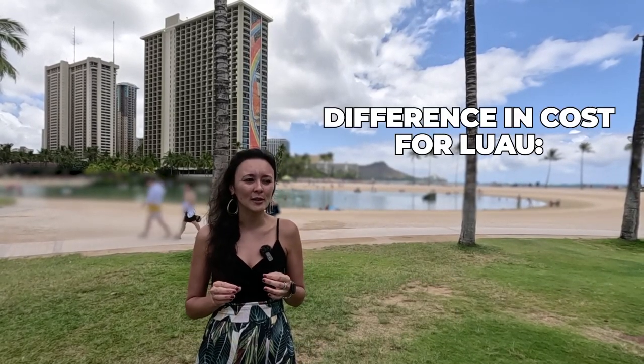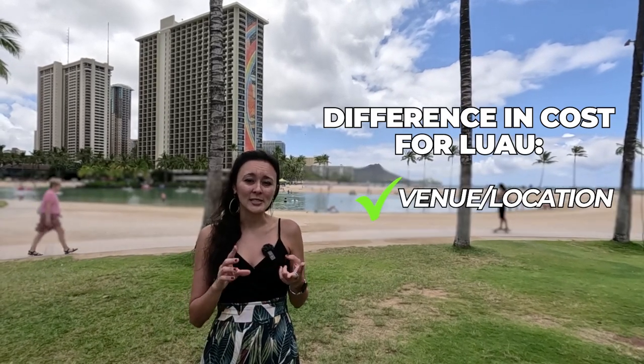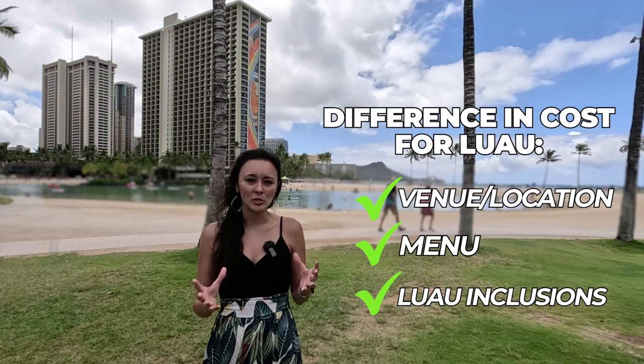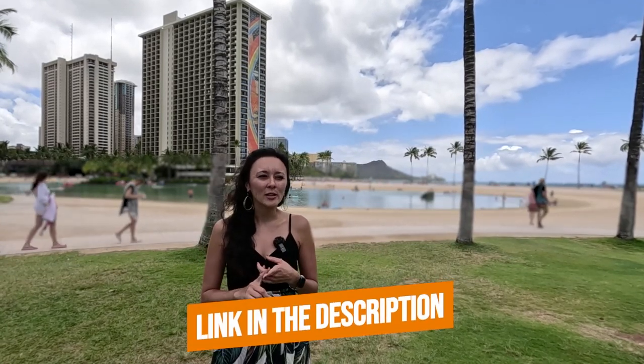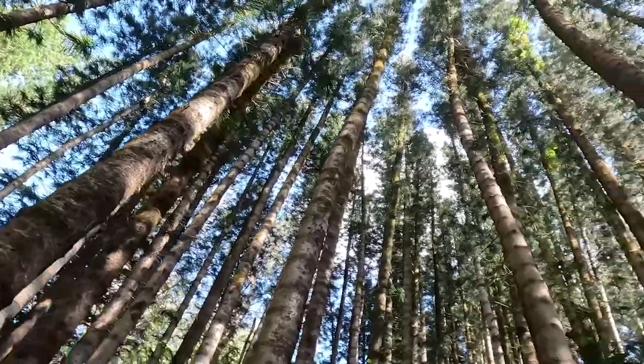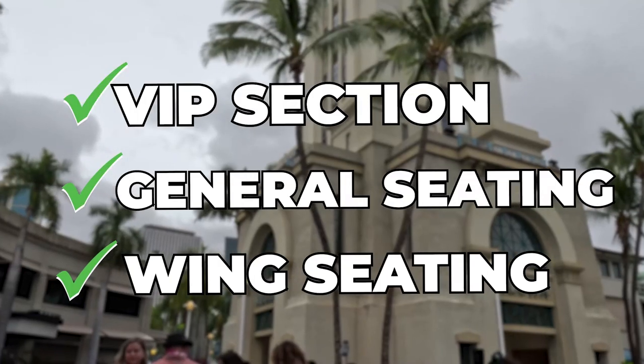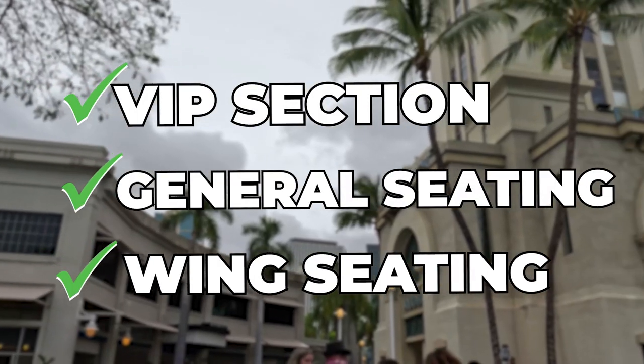The difference in cost for luaus typically comes down to venue, location — whether it's in Waikiki or outside — what's included in terms of food and cocktails, and general inclusions. For larger luaus that hold around a thousand people, there are different packages like VIP, general, and wing seating, where the more you pay, the better your seating and service. Two of my personal favorites are linked below.